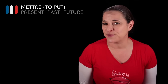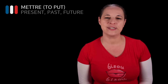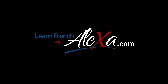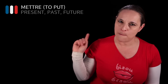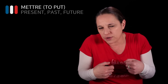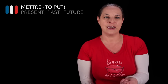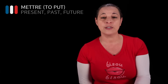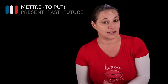Bonjour! Today let's have a look at the French verb 'to put', which is mettre, in the passé composé, the present tense and the future tense. Mettre means 'to put', as in to put on something or to put something on top of something. Mettre is used for this, but it's also used in many idioms. Today I'm going to cover the simplest way to use mettre.